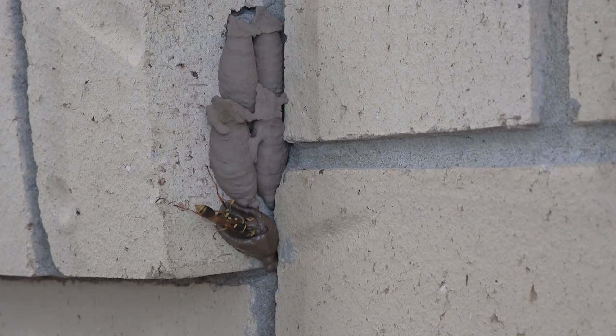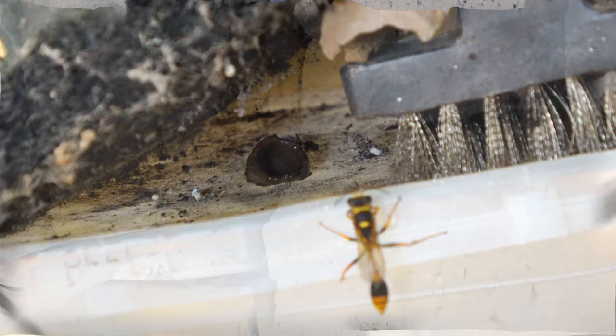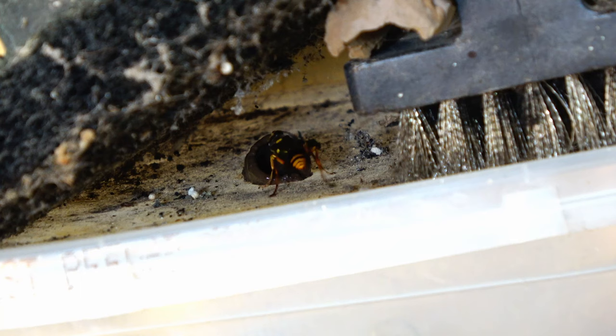Occasionally a wasp might build a whole series of nests in a row, and you may see her skills and technique improve from one to the next. She emits a high-pitched buzz while working the nest, which helps to distribute the mud evenly.